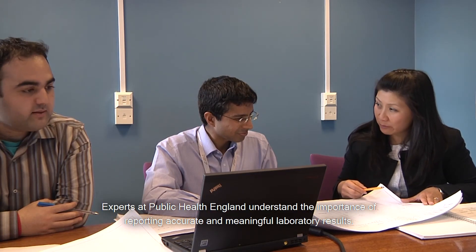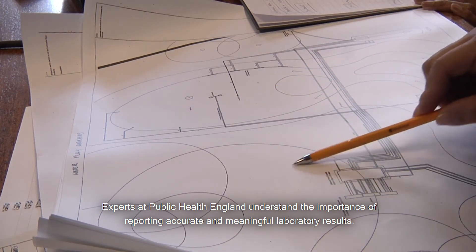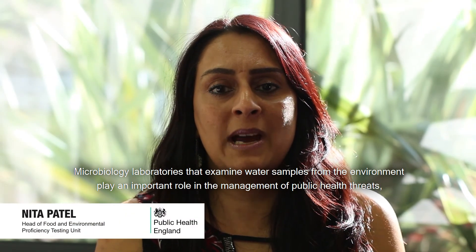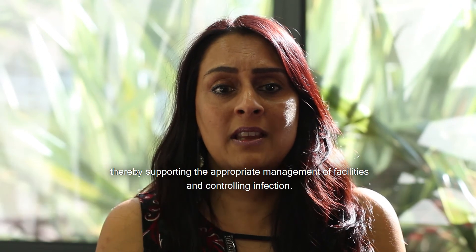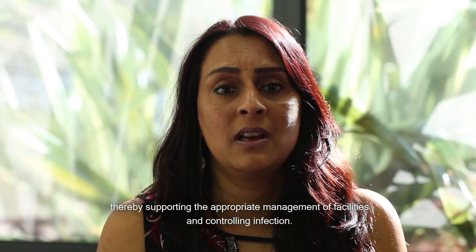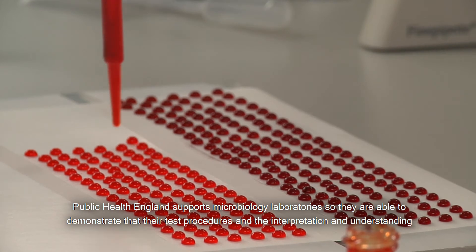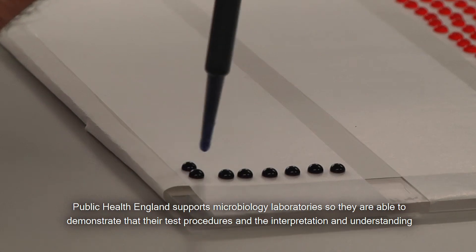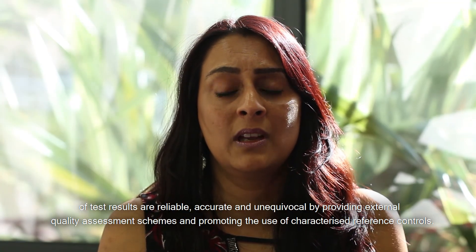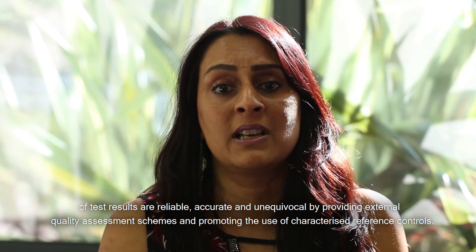Experts at Public Health England understand the importance of reporting accurate and meaningful laboratory results. Microbiology laboratories that examine water samples from the environment play an important role in the management of public health threats, thereby supporting the appropriate management of facilities and controlling infection. Public Health England supports microbiology laboratories so they are able to demonstrate that their test procedures and the interpretation and understanding of test results are reliable, accurate and unequivocal.